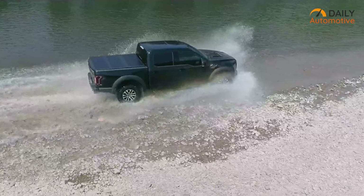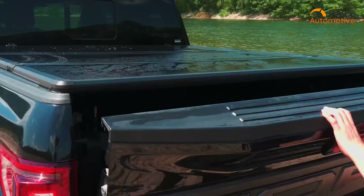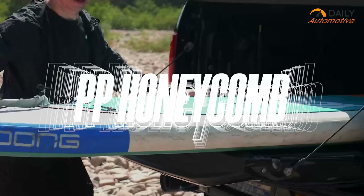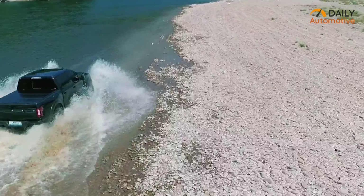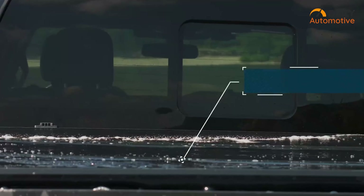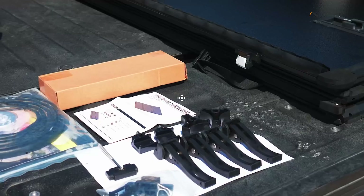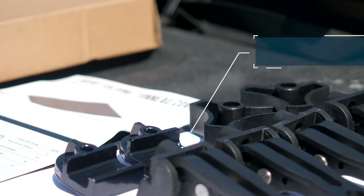For our final tonneau cover on the list, we have the FRP Hard Trifold Cover. It's a beautiful looking truck bed cover made of PP honeycomb and FRP panels. These panels are sturdy, scratch-resistant, and coated with UV-protective black powder, which makes this cover completely weatherproof. On top of that, it can be cleaned easily with just a splash of water. The installation process is also really simple and you won't need any additional tools.